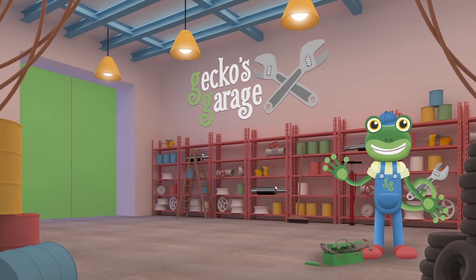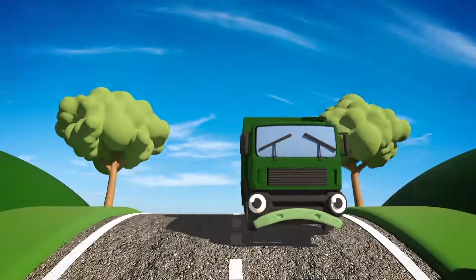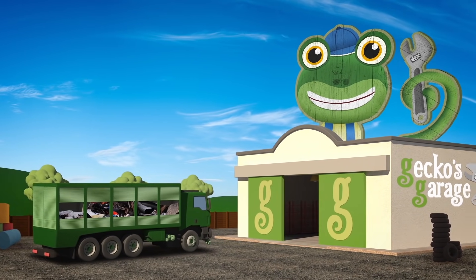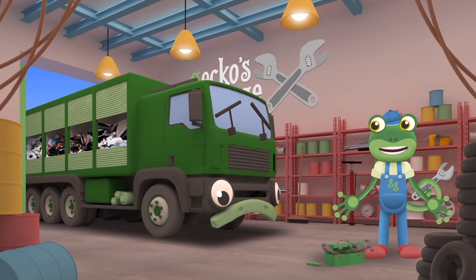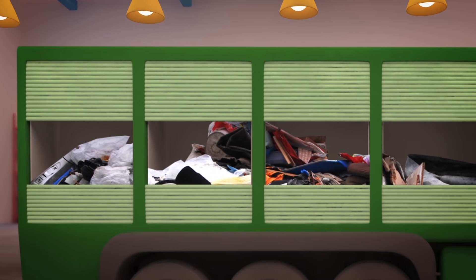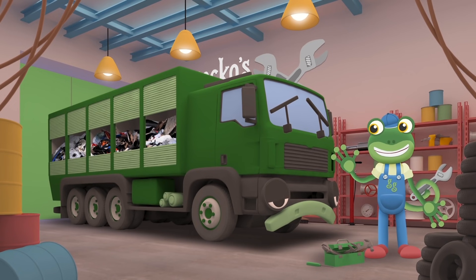Hello team! I'm waiting for Rebecca the recycling truck — she says she's got a problem sorting her recycling. Here comes Rebecca now, she looks unhappy. I wonder how we can help her. Garage doors open at speed! It's time to help a vehicle in need! Hello Rebecca! You've got cans, bottles, paper, plastic and food waste all jumbled up! What a mess! Everything should be sorted into different piles, but it looks like your crew keep forgetting what to put where!